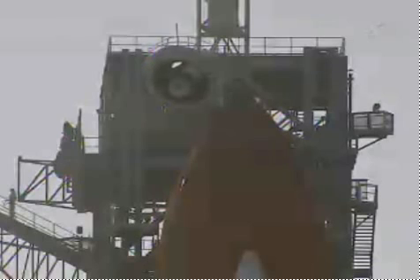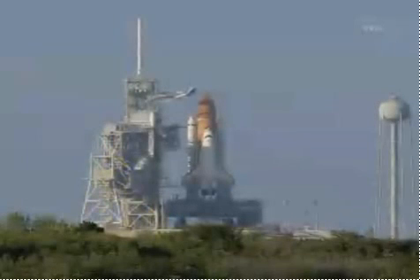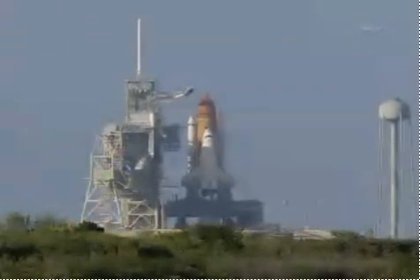Orbiter test conductor John Craxson requesting pilotary bow clear the caution and warning memory system. T-minus two minutes and counting. GLS is go for ET liquid hydrogen pressure. Liquid hydrogen replenish on the external tank is being terminated as planned.